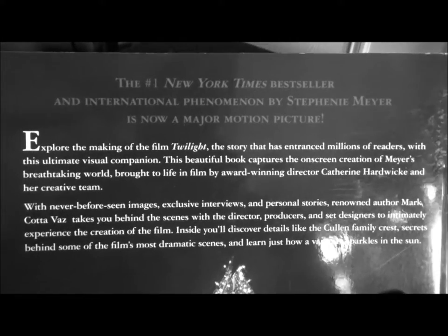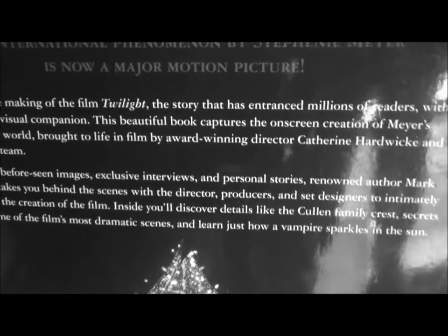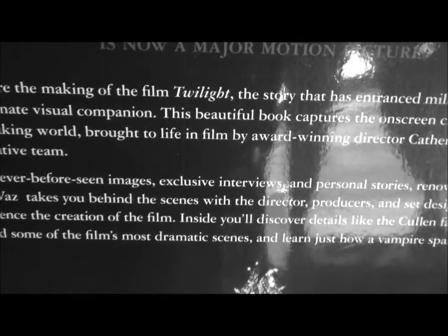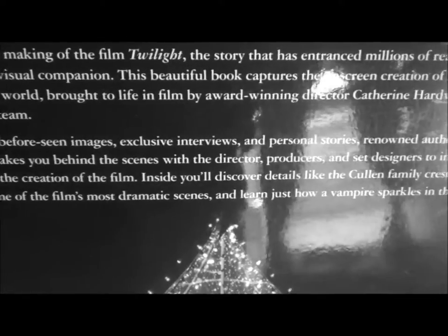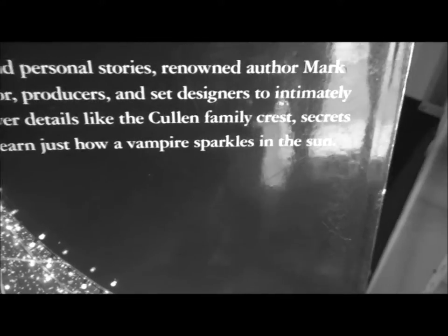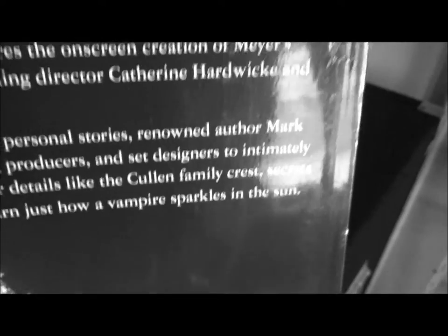The number one New York Times bestseller and international phenomenon by Stephanie Myers — explore the making of the film Twilight. The story that has entranced millions of readers with this ultimate visual companion. This beautiful book captures the enchanting creation of Meyer's breathtaking world, brought to life on film by director Kathryn Hardwick and her creative team. With never-before-seen images, exclusive interviews and personal stories, renowned author Mark Caravaz takes you behind the scenes with the director, producers and set designers to intimately experience the creation of the film. Inside you'll discover details like the Cullen family crest, secrets behind some of the film's most dramatic scenes, and just how a vampire sparkles in the sun.